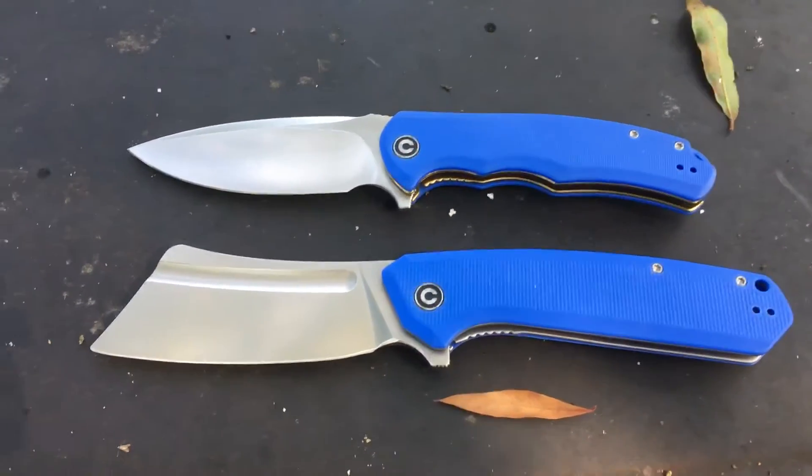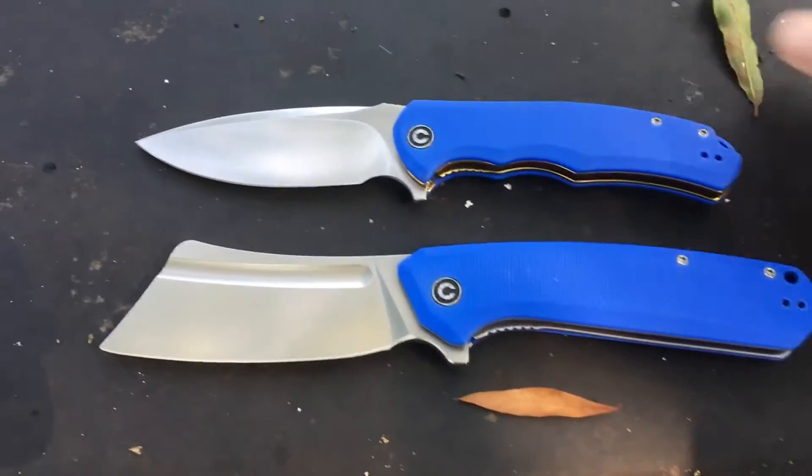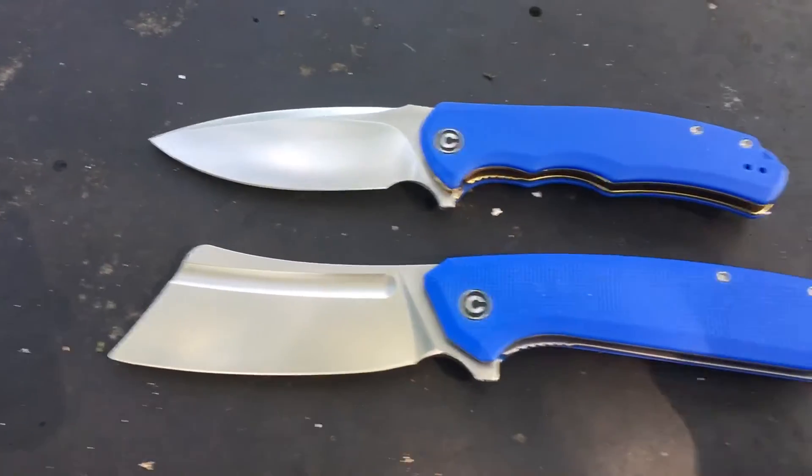Good morning, everyone. What I'm bringing to you today is two knives from the Steve Guerrero collection that I think are awesome.